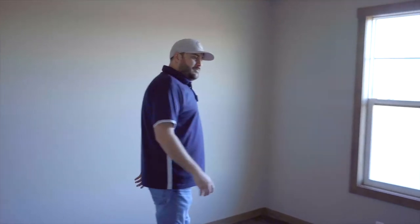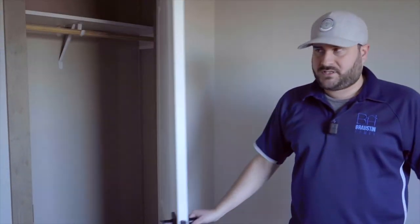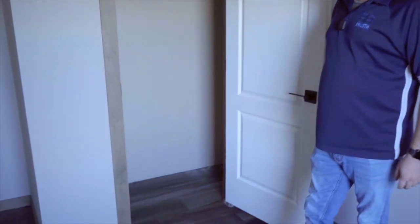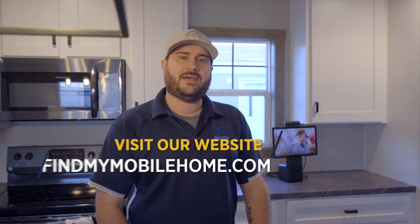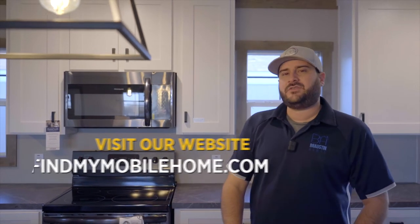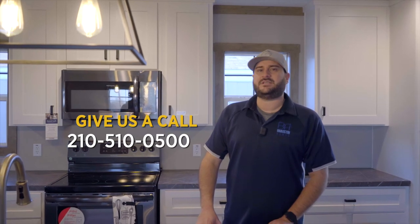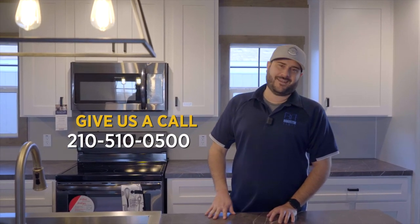Coming into a secondary bedroom with a nice window, closet, and storage space. If you have any questions about the Isabella or need help finding pricing, you can go to our website at findmymobilehome.com or give us a call at 210-510-0500 and ask for Aaron.